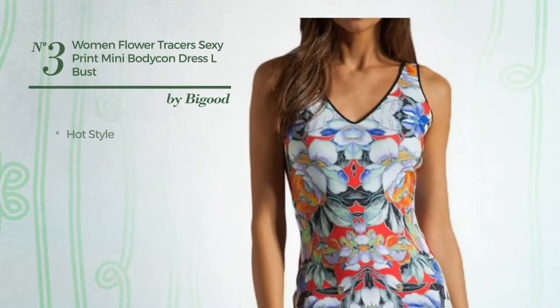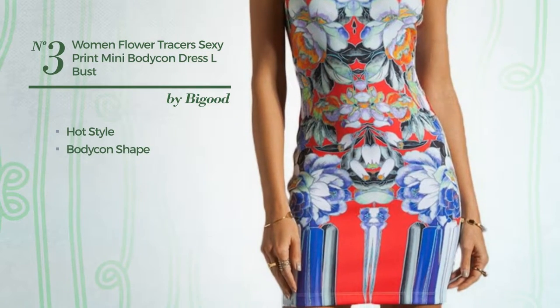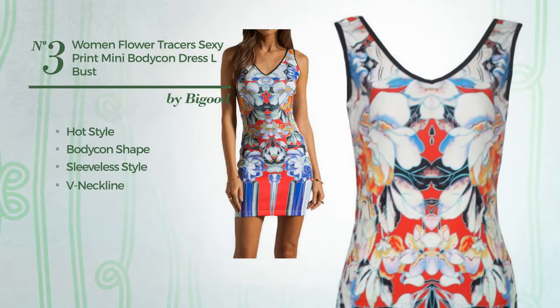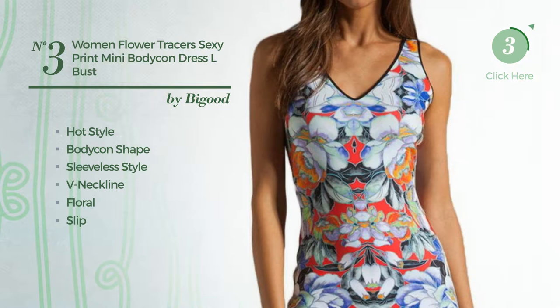Number 3: a hybrid of hot and seductive in this bodycon dress. Featuring sleeveless style, V-neckline, with a floral as well as slip design, crafted from elastic polyester. Available merely in this color.